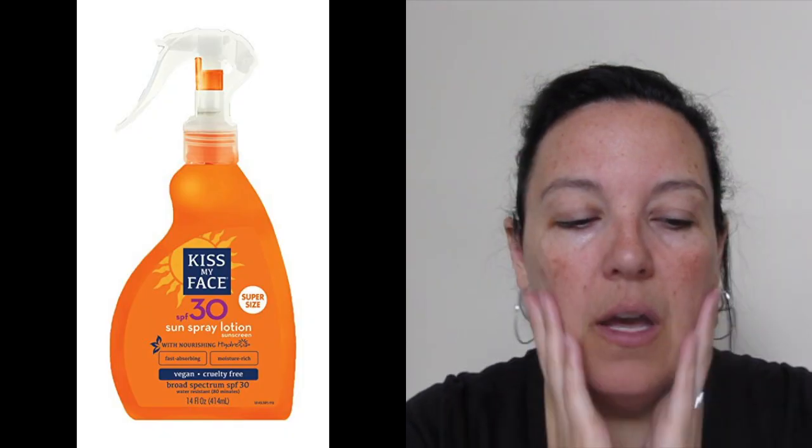This does not have an SPF. For SPF I use Kiss My Face sunscreen. Next we have the vegan mineral fusion concealer duo. I always use a brush, and I also like to use the darker of the two on my upper lid.